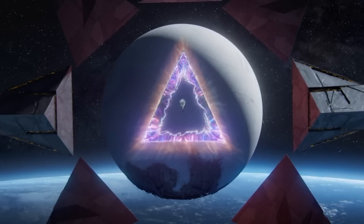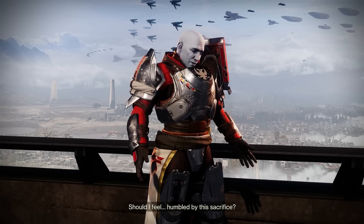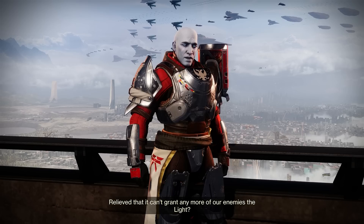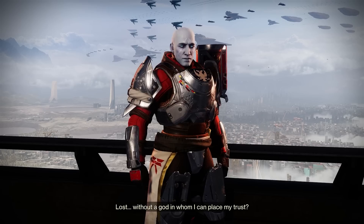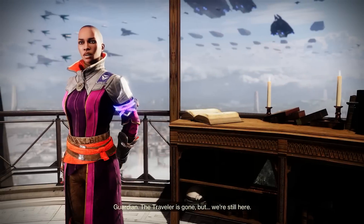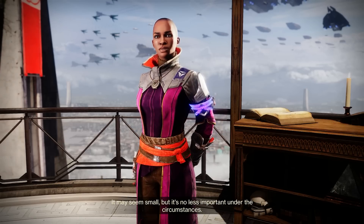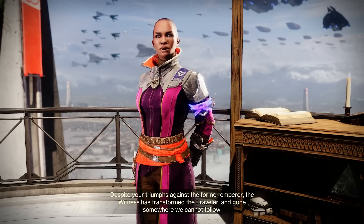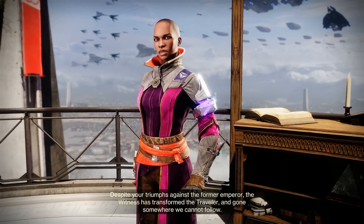After this end scene, Zavala and Ikora react as if the Traveler is dead — unable to help, move, protect, or give off powers at all. Guardian, the Traveler is gone, but we're still here. It may seem small, but it's no less important under the circumstances. Despite your triumphs against the former Emperor, the Witness has transformed the Traveler and gone somewhere we cannot follow.